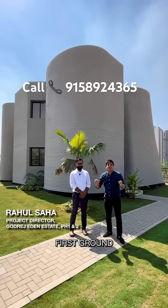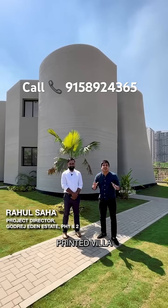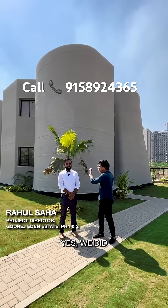This is one of India's first ground plus one 3D printed villas. Did you print this house? Yes, we did.